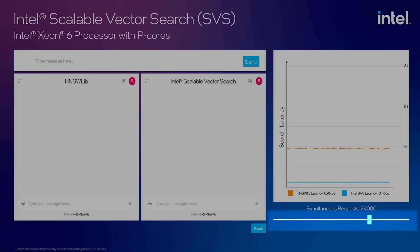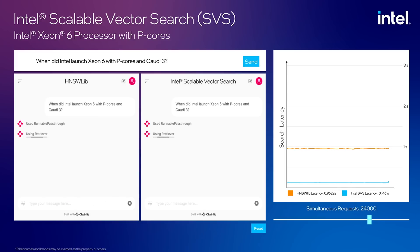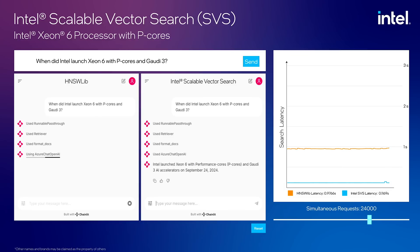Here we have a slider that can generate concurrent users on both Xeon 6 servers. Currently vector search is being executed with 24,000 concurrent users or simultaneous requests, which is close to the maximum limit HNSW Lib can support without backlogging. Let's enter a prompt. Notice the latency is eight times that of Intel SVS. Both can handle 24,000 concurrent requests just fine.